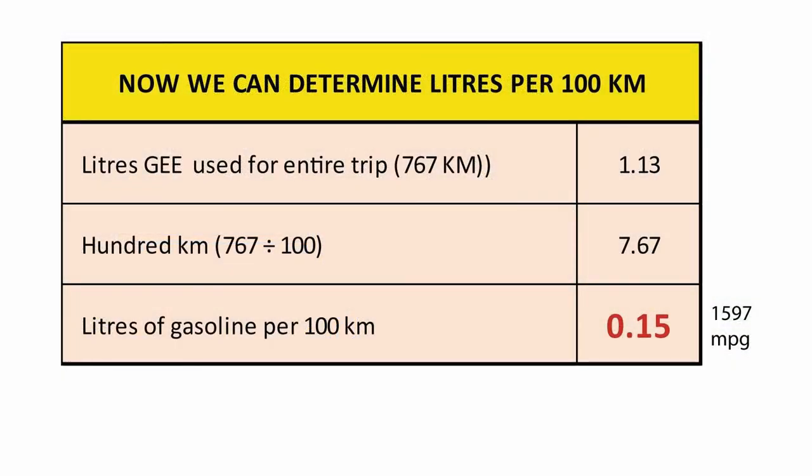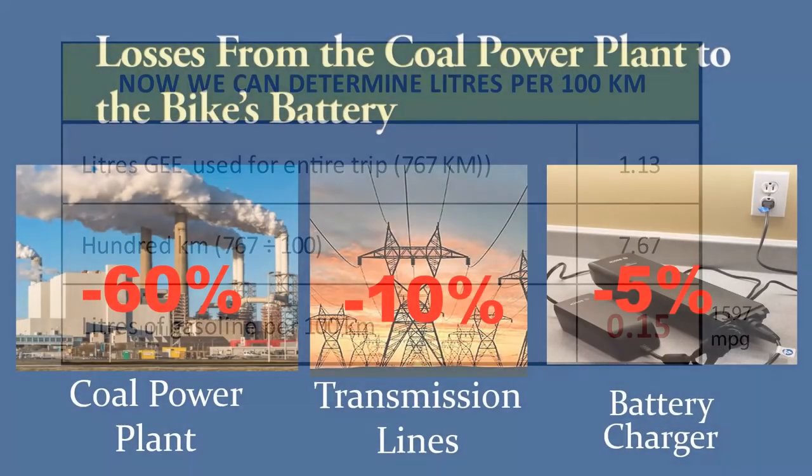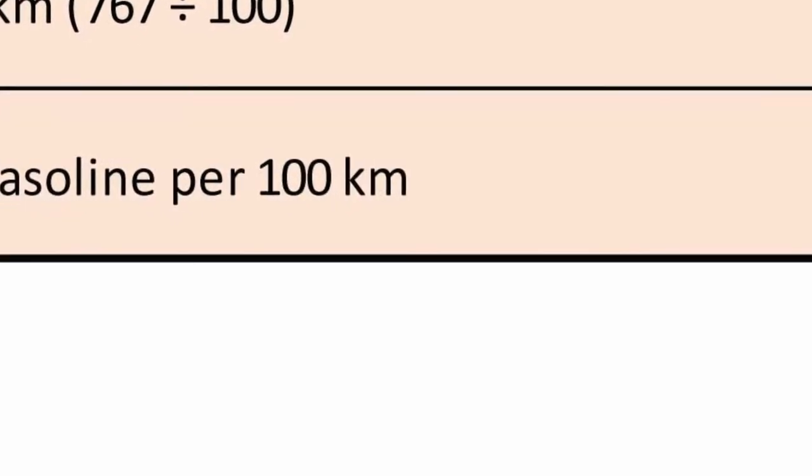Before I finish, there are a few other important points to raise. This economy of energy can only apply in jurisdictions where all or almost all the electricity comes from renewables, like the province of Quebec, where 95% of the power comes from hydro with a bit from wind and solar. But if you're traveling elsewhere in Canada, the United States, or most places on earth, chances are the bulk of the electricity you plug into comes from burning coal, oil, and natural gas — and when that's the case, you'd have to double this estimate of your energy consumption.